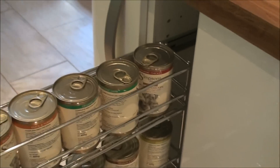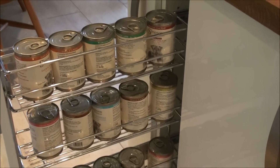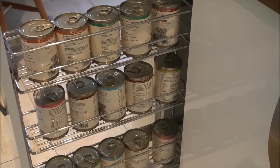Now this is something that Griff fitted for me, and this is for me to store Ruby's food in. It was a bit of a wasted space, but he's made it so that I can put her tins of dog food in there — they're just nice and handy to have whenever it's feeding time for Ruby.